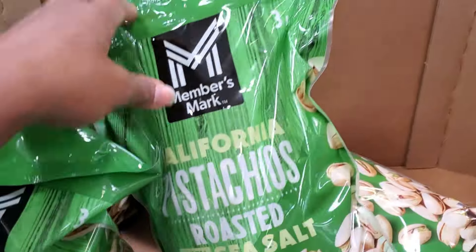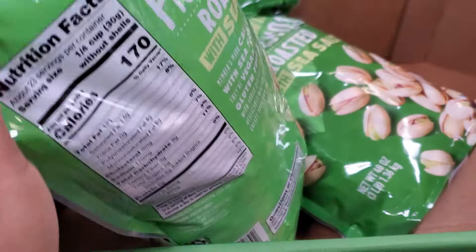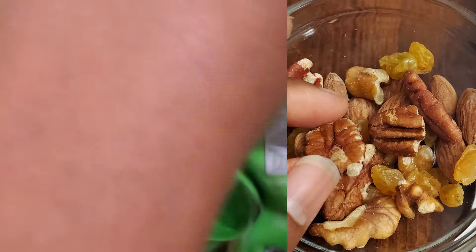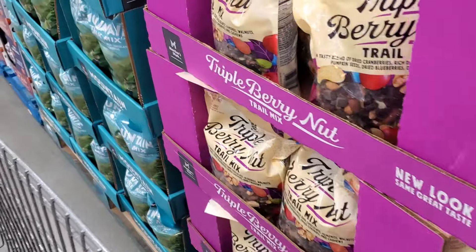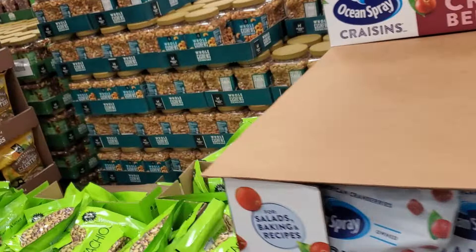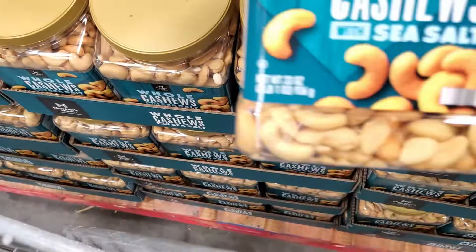Right at the front I like to check out all the nuts and seeds because that's one of the things we like to snack on. I like to make our own trail mix, so I like to get nuts and seeds with just one or two ingredients. The pre-made trail mixes seem like a great deal, but a lot of times they're way more expensive than just buying the nuts separately and mixing in your own favorites.